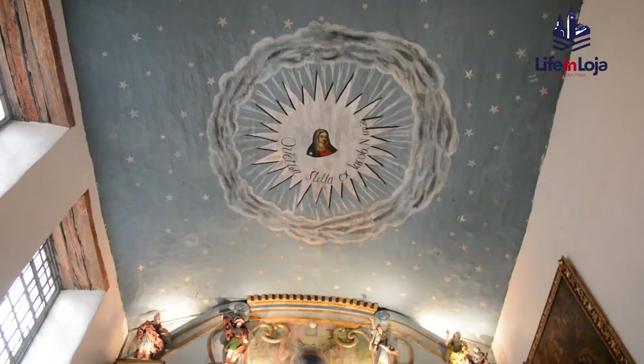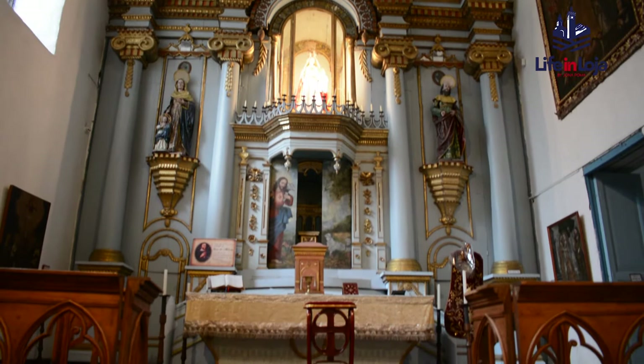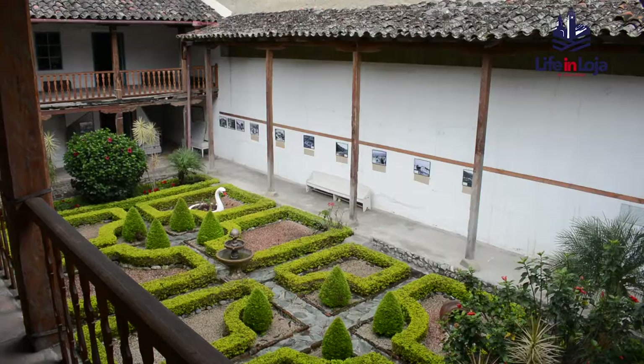Hello and welcome to Life in Loja. In this video, we will introduce you to one of the oldest and most interesting hidden gems in Loja, the Conceptionist Nuns Museum. Founded in 1597, this museum is an invaluable part of Loja's history and culture.